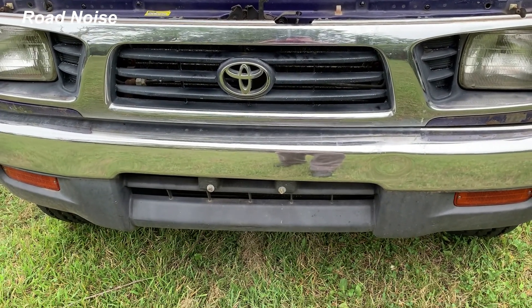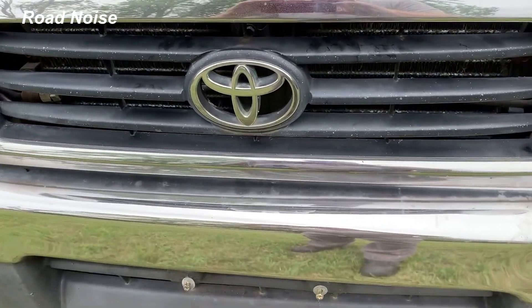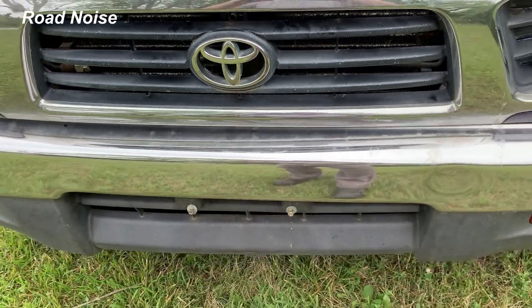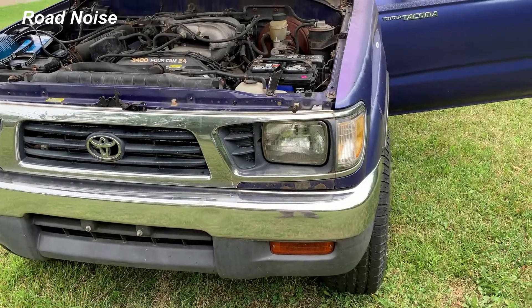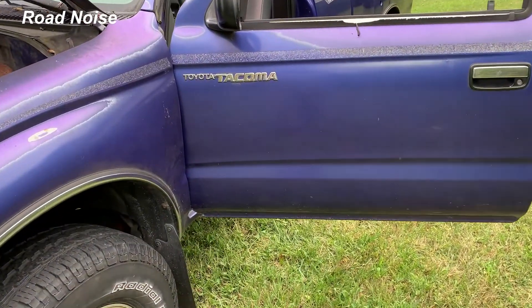If Discovery Channel has Shark Week, Road Noise has Truck Week, where I'm going to study different species of trucks. I promise I'll get some better ones, but right now I'm working with what I have.